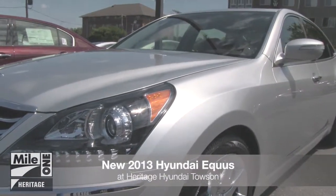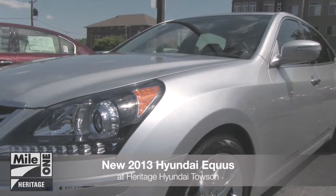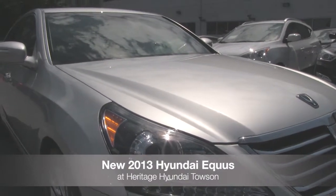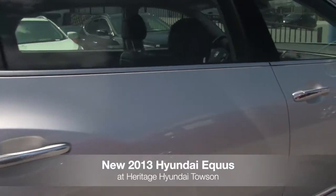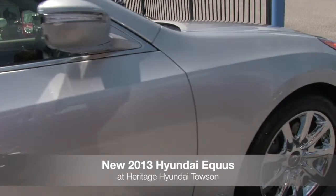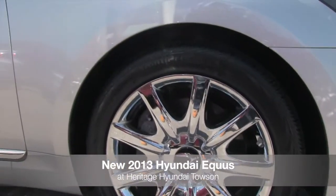The all-new 2013 Hyundai Equus is available at Heritage Hyundai Towson. The 2013 Equus' full-body integrated chrome assets help reveal its membership of the luxury sedan family. The Equus' powerful grille and modern HID headlights with LED turn signal indicators add definition to the muscular profile that's enhanced by 19-inch staggered chrome alloy wheels.